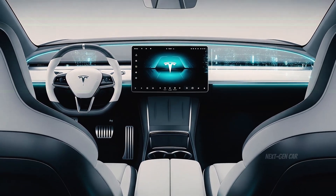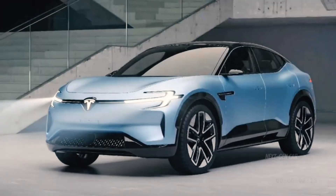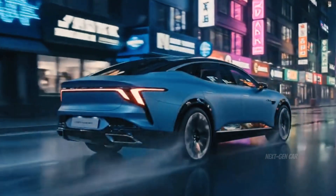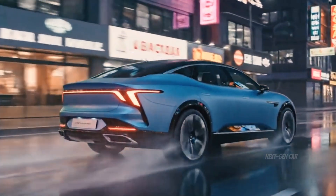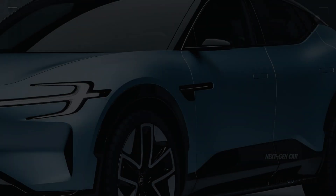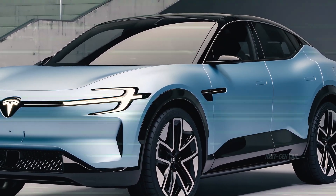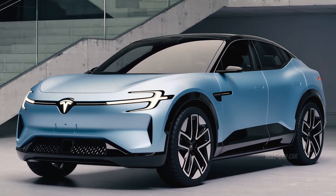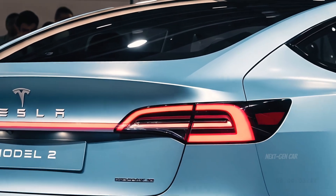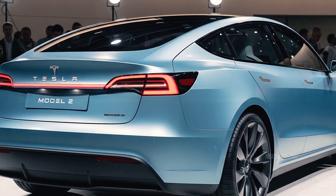The 2026 Model 2 uses Tesla's next-generation 4680 battery architecture, allowing up to 300 miles (480 kilometers) of range on a single charge. In standard configuration, it's powered by a single rear motor producing around 250 horsepower, while the dual-motor version offers all-wheel drive and up to 320 horsepower. Acceleration is jaw-dropping for its class — 0 to 60 mph in just 4.8 seconds, faster than most luxury sedans at twice its price.